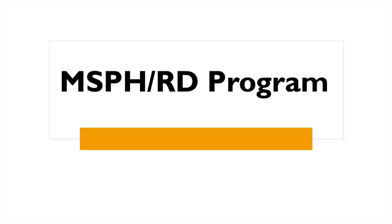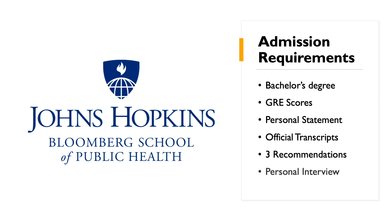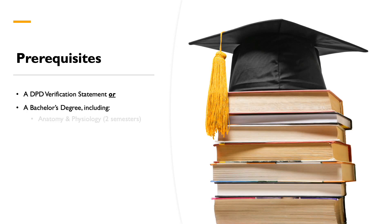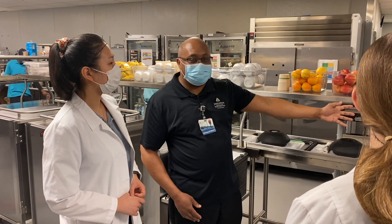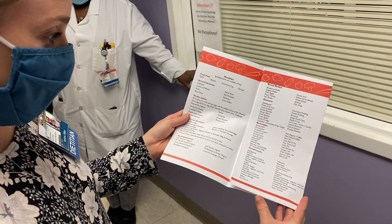Our MSPH-RD program is a 19-month graduate-level collaborative program between the Johns Hopkins Bloomberg School of Public Health and Johns Hopkins Bayview Medical Center. It includes MSPH coursework followed by a 38-week didactic practicum that focuses on public health nutrition. In addition to scheduled rotations, you will complete an eight-week self-selected rotation with a public health organization within the continental U.S. or its territories. This gives you the opportunity to gain first-hand experience in the public health nutrition realm.